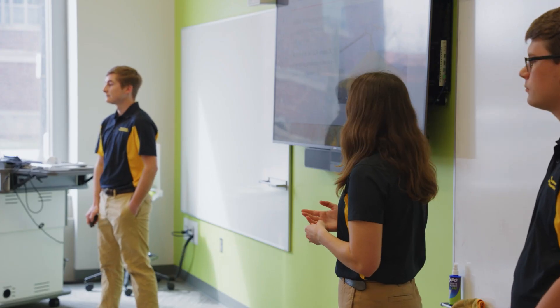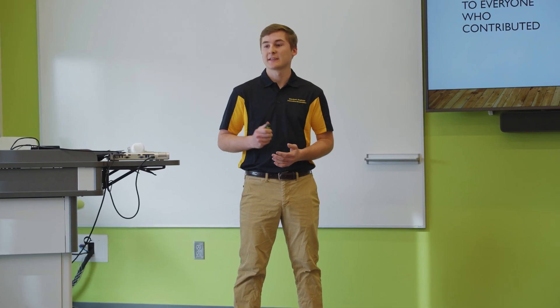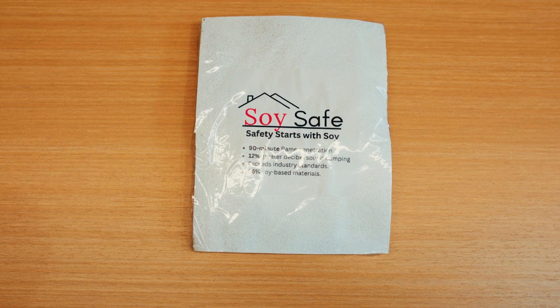We learned about soy in a way that it can be used in every aspect. We use things that would normally be waste products — soy meal, something that isn't always able to be used in food grade products. We looked at the properties of that and learned about how we can apply it to new uses. A lot of other teams utilize only the oil or a wax from the soy, but we decided to do something new and use fire resistance and flour from the soy.